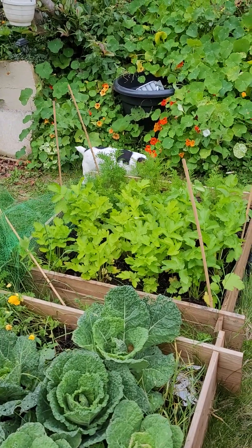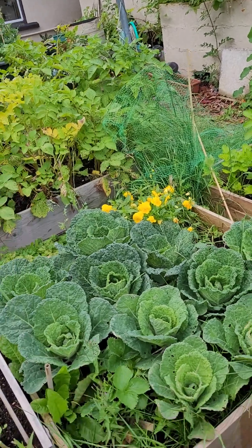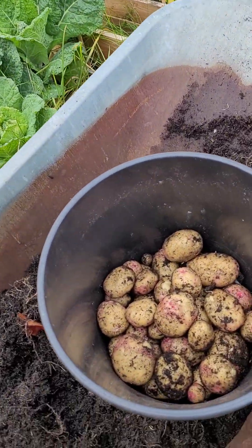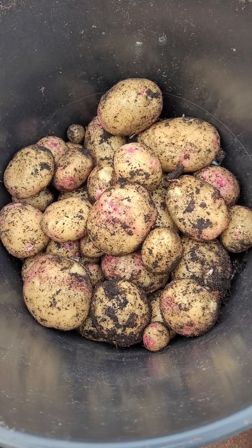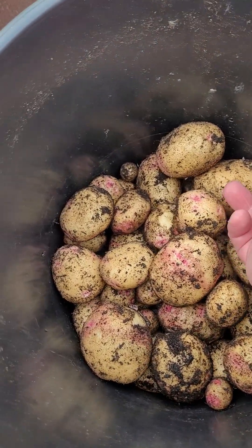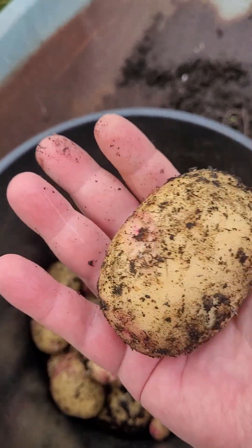A lot of my potatoes thus far have been quite small, but feast your eyes on these wonderful things. Take a look at the size of that potato - it's the size of the palm of my hand!